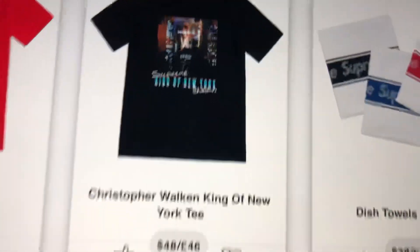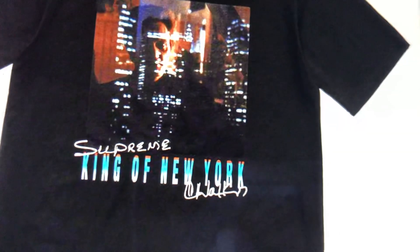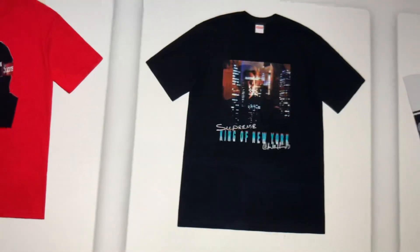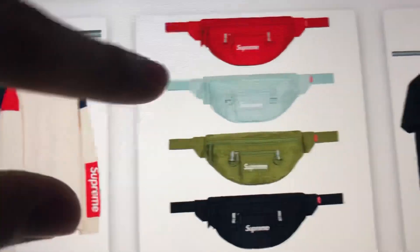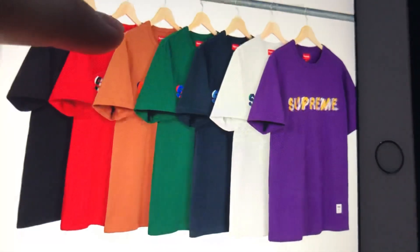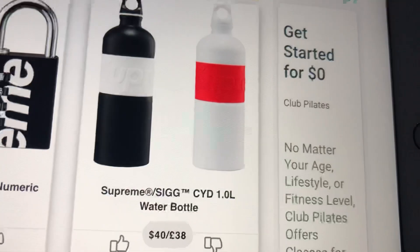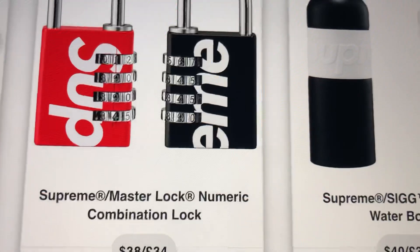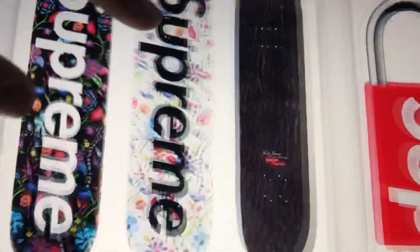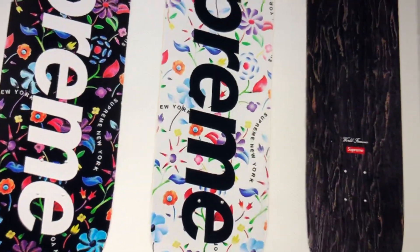We have some dish towels. We have the King of New York tee - that's really cool, I really like that a lot. The one shirt I'll definitely be copping for sure is this creeper tee because I think this is really sick - just look at it, that's just clean. I don't care what no one says. Then we have these turtlenecks, fanny packs, shatter tee - that's pretty cool. T-shirts, the little water bottles for $40 - pretty plain. Then we have the locks at $38, and then we have these skateboards - I would love to get this skateboard just to hang it up on my wall because I really like the floral design on it.